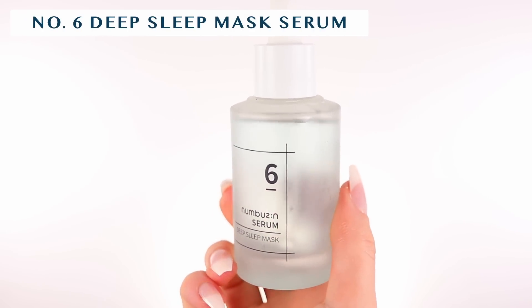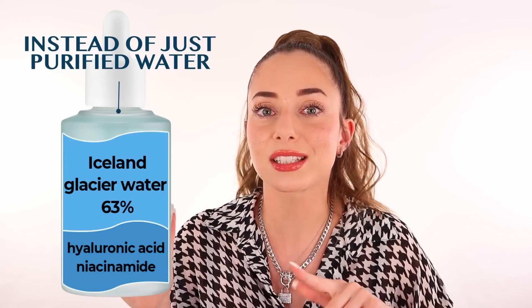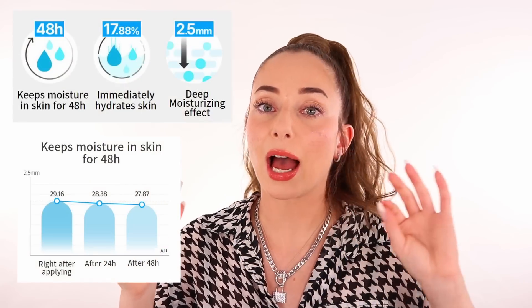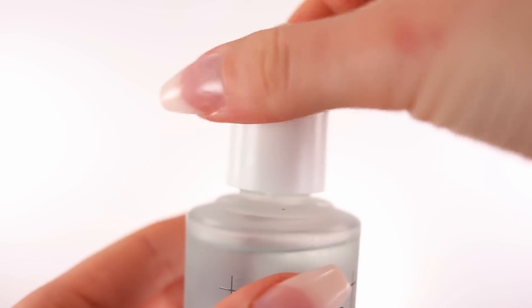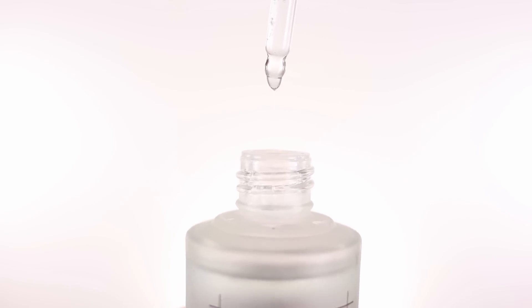After applying the toner — and I don't wait till it dries completely because I want the full effect of the products together — the second product is the number six Numusen Serum, the Deep Sleep Mask. The name says it all: it's like you slept with a bunch of sheet masks on your face for a whole eight hours. It is truly super hydrating, and there's also 63 Glassy Iceland Water, which sounds so fancy but feels so fancy on the skin. If you want glass skin, this is the product you need on top of your toner.